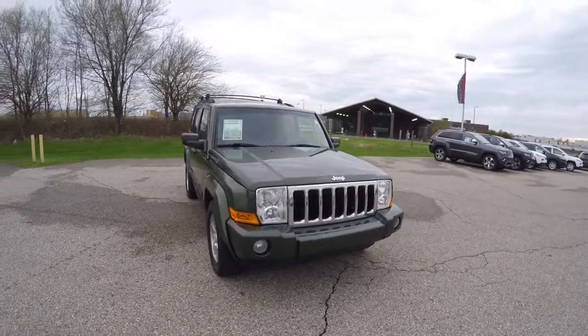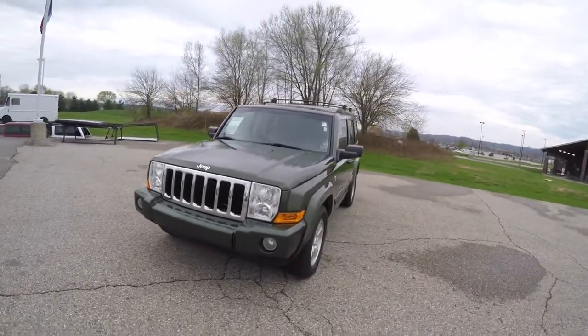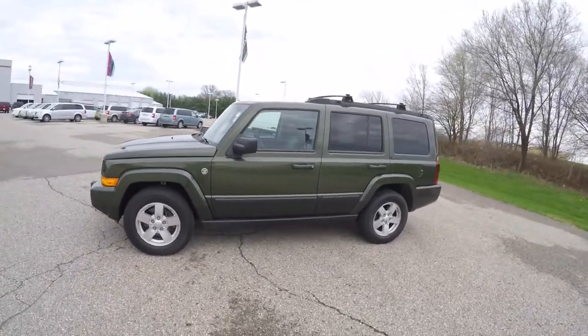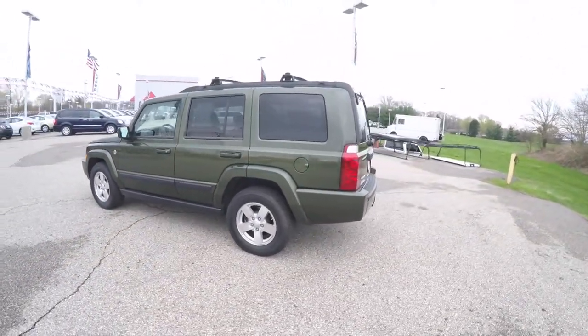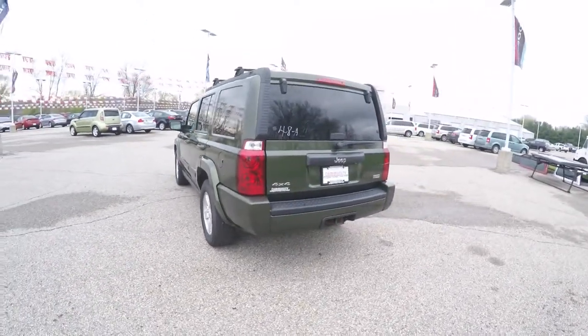Hello everyone. Today we're going to take a quick walk-around look at this 2007 Jeep Commander Sport four-wheel drive. This Commander is in Jeep green clear coat metallic and has a medium slate gray premium leather interior. It is four-wheel drive, powered by a 4.7 liter flex fuel V8 with a five-speed auto stick automatic transmission.